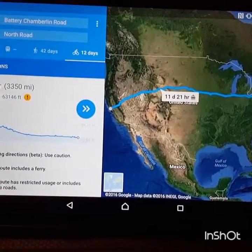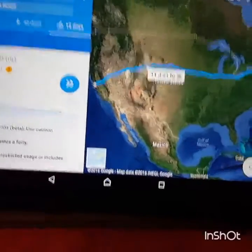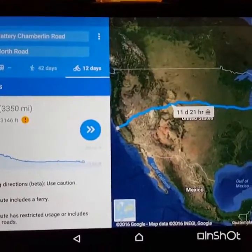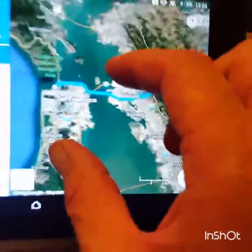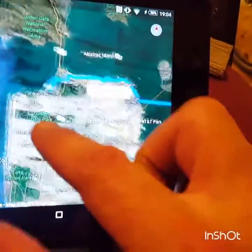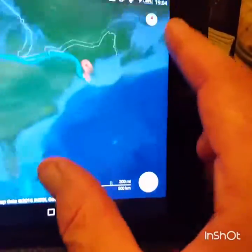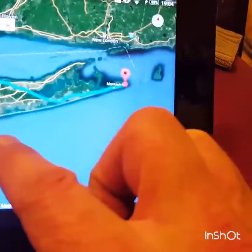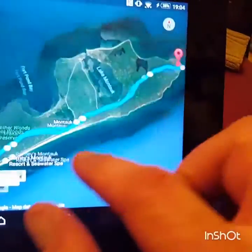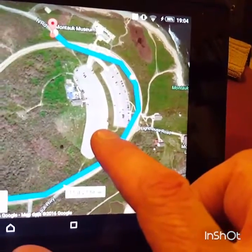Here's our American journey now. We're going from San Francisco to New York — from Battery Chamberlain Road to North Road. San Francisco on the west coast all the way across to the east coast, to what I think is the Hamptons — quite a posh part — going right to a point near the sea called North Road by the look of it.